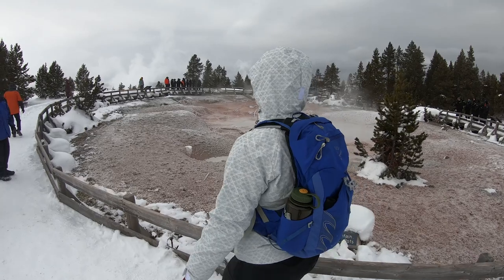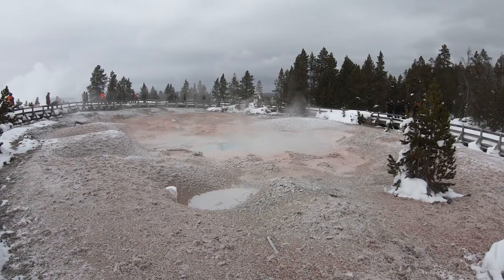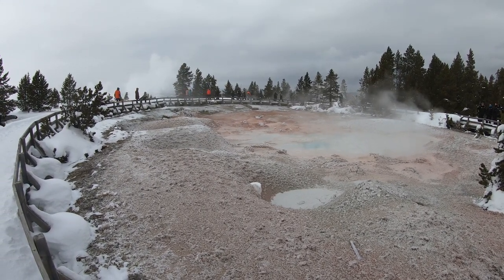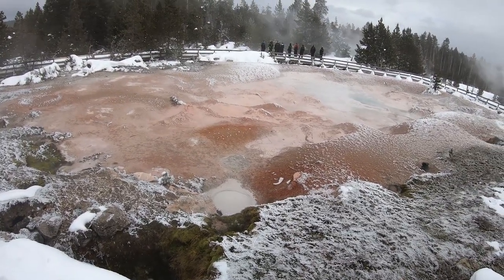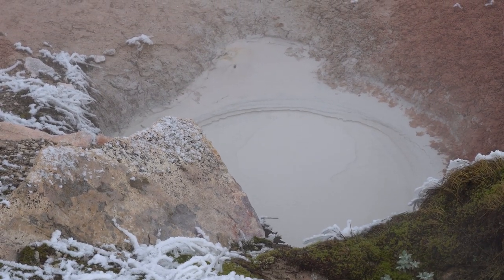My personal favorite hydrothermal feature were the mud pots, or paint pots. They are very acidic — bacteria comes up through the water from deep in the earth, eats hydrogen sulfide, and produces sulfuric acid as a byproduct. As it comes to the surface it brings with it a lot of particles of clay, which is really cool to see.